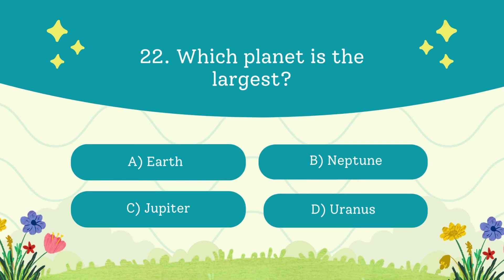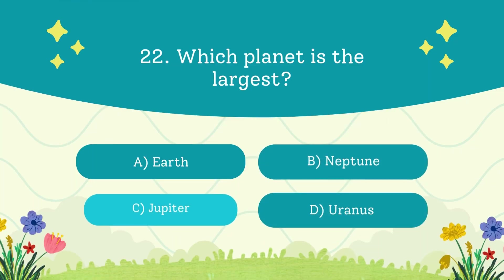Which planet is the largest? A. Earth. B. Neptune. C. Jupiter. D. Uranus. The answer is Jupiter — you could fit 1,300 Earths inside Jupiter.